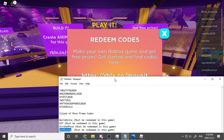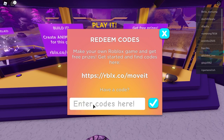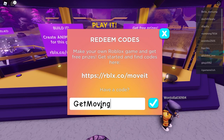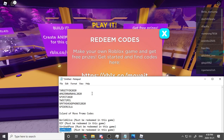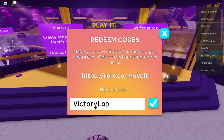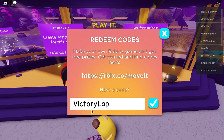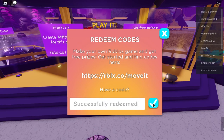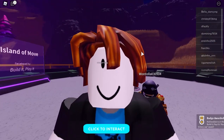The next code is GetMoving — G-E-T capital M-O-V-I-N-G. Click the check mark — boom, Get Moving award, another badge! The last one is VictoryLap — V-I-C-T-O-R-Y-L-A-P. Check mark — boom, successfully redeemed, badge award! That's all of the codes for this game.